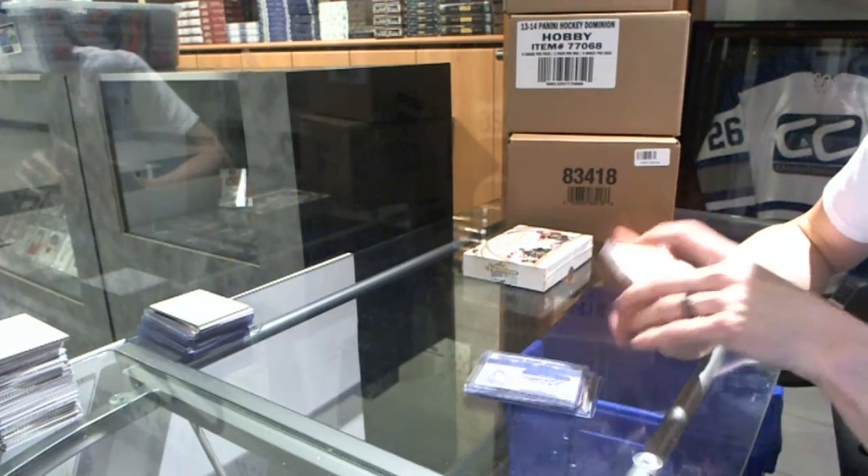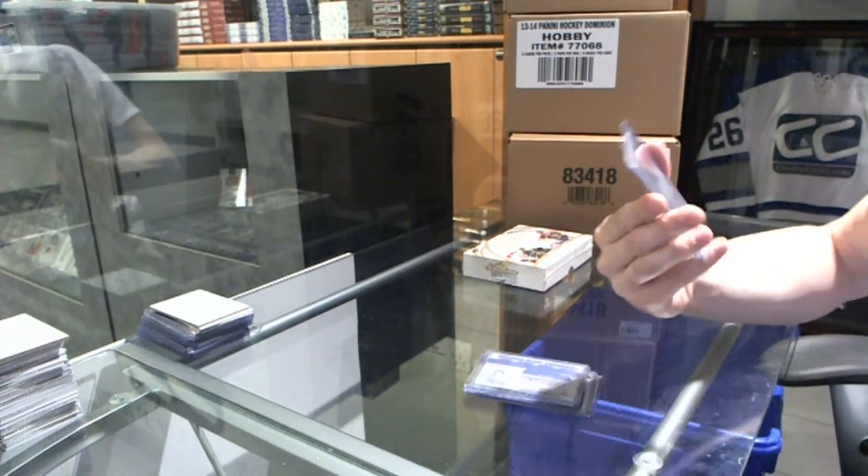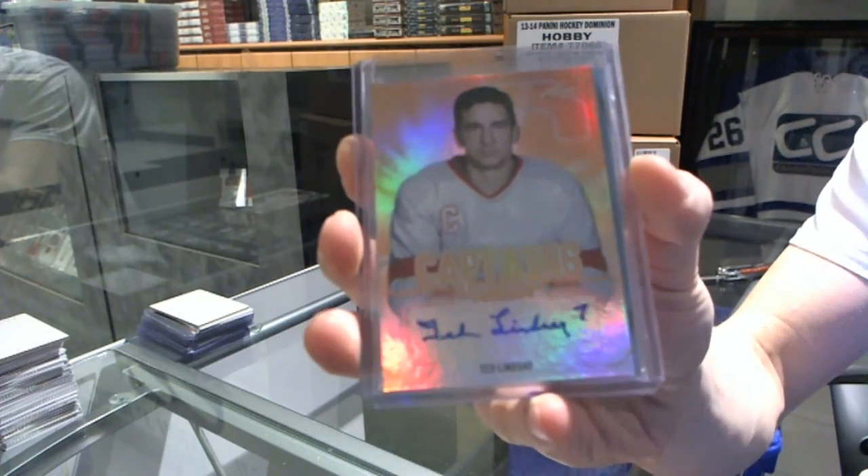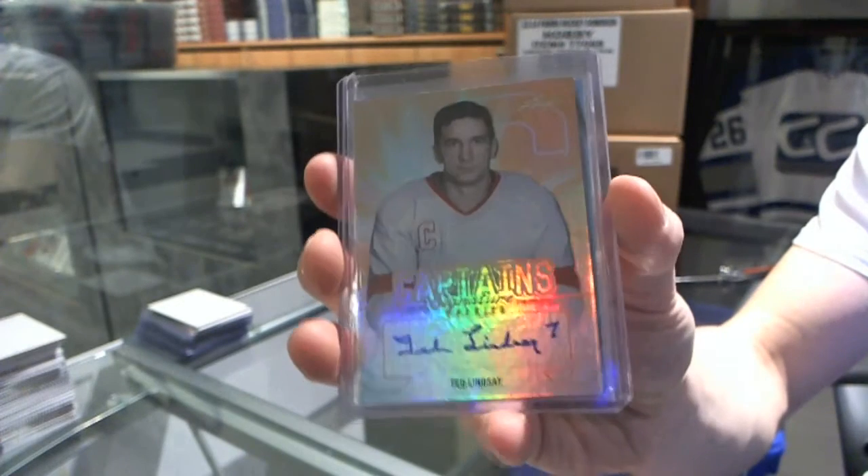We've got a Captain's Autograph of Ted Lindsey — Ted Lindsey, Captain's Autograph.